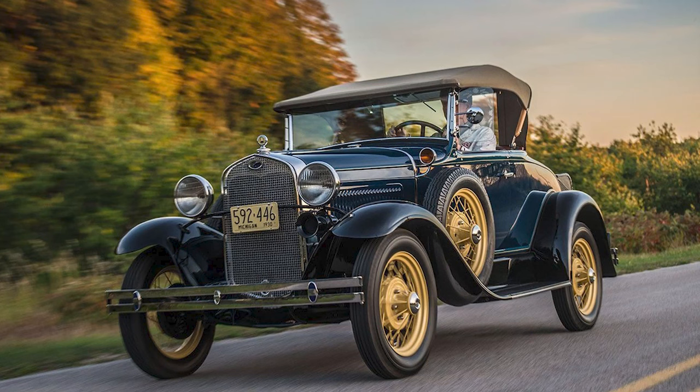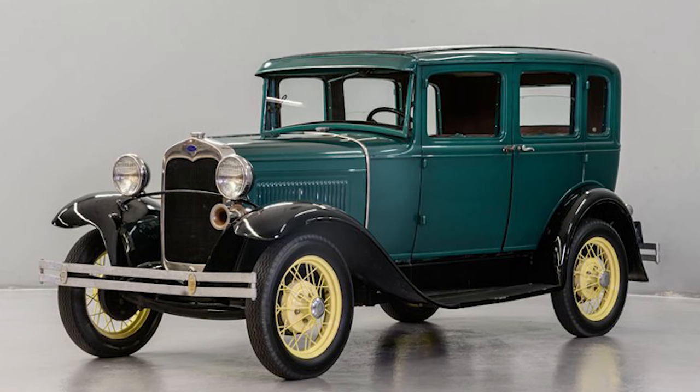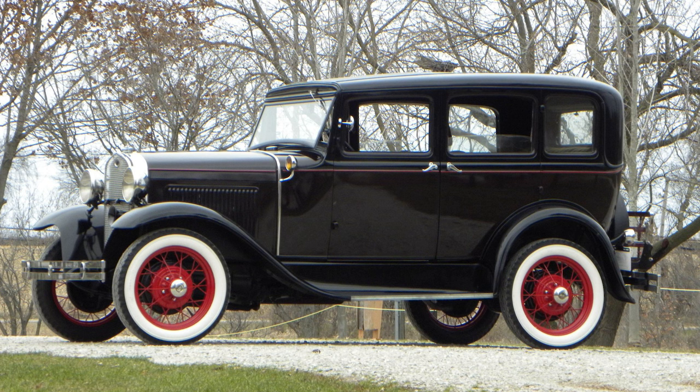The Model A wasn't confined to American soil. Its influence spread globally, and Ford plants in Europe and other parts of the world churned out Model A's to meet the soaring demand. Its success abroad showcased the universal appeal of Ford's design and engineering prowess.